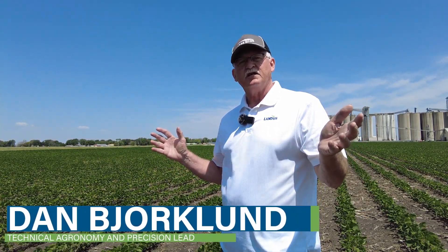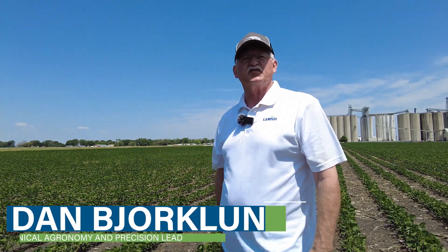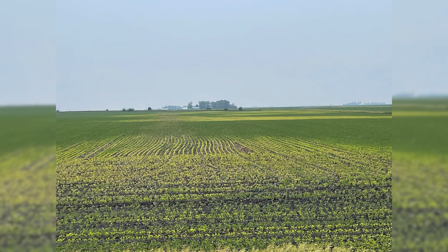Are you happy with your soybean yields the last several years? Are you getting yields that you believe are 15-20 bushels less than what they should be? If you are, you want to watch the rest of this video because we're going to talk about soybean cyst nematode and the impact that I believe it's having on soybean yield.